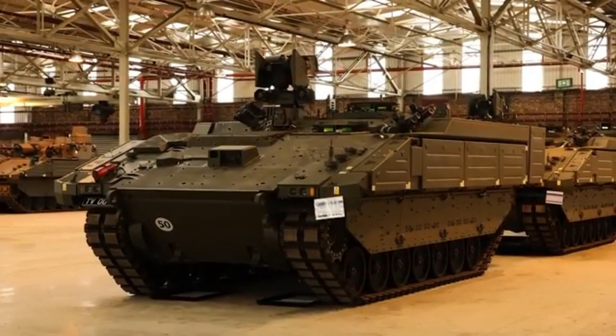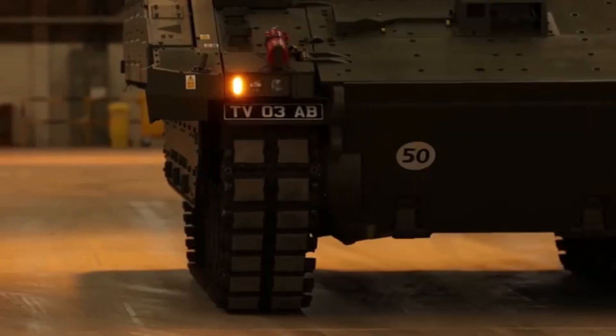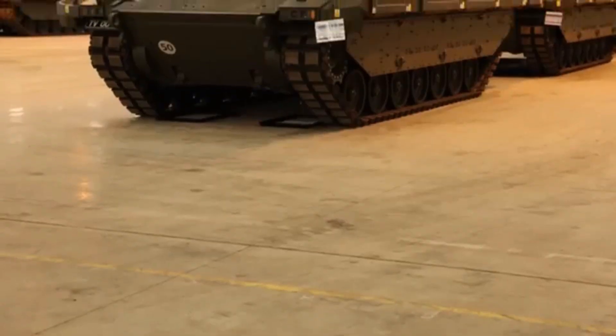Dimensions and weight: the Ajax tank is 7.62 meters long, 3.5 meters wide, and 3 meters high including the turret, and weighs around 38 tons.